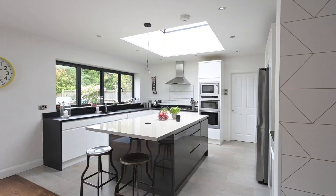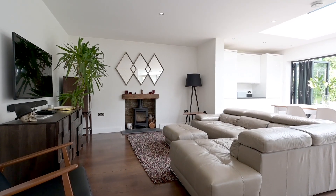If this is the kind of property you are looking for, get in touch and I can give you more details as we go live.